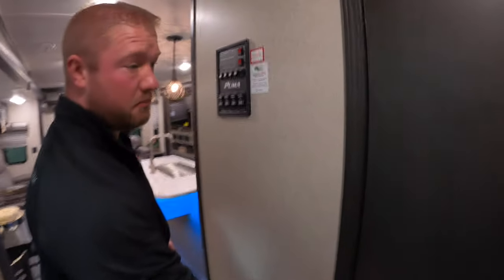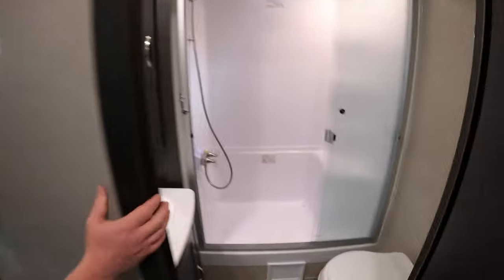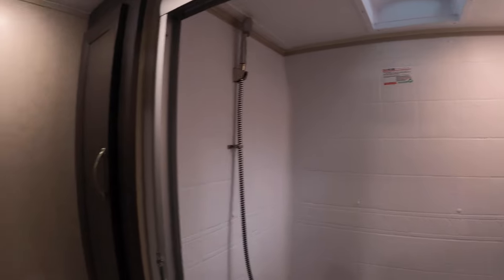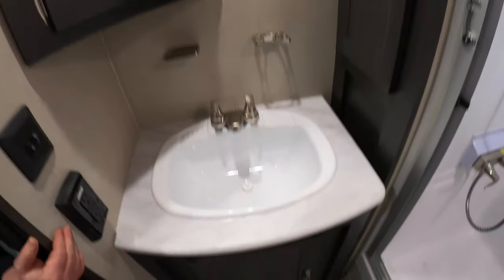Lastly, I will show you the bathroom. Really nice shower inside of there — you have a seat so you can sit down and relax. Plenty of storage inside of here as well.